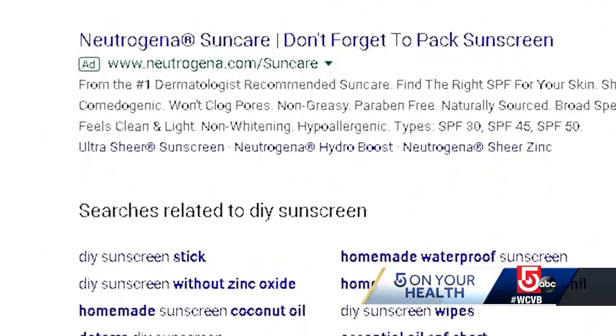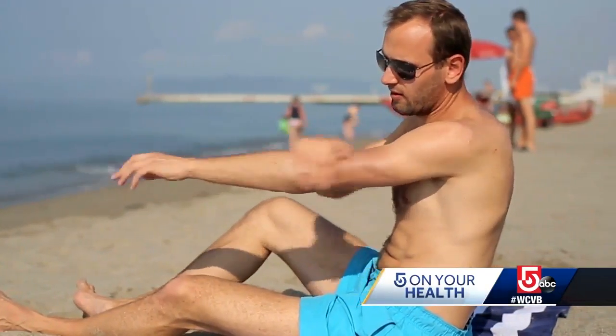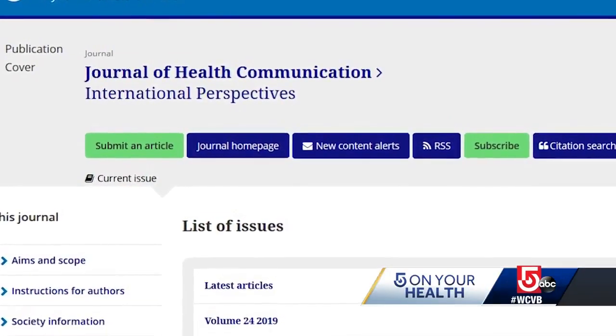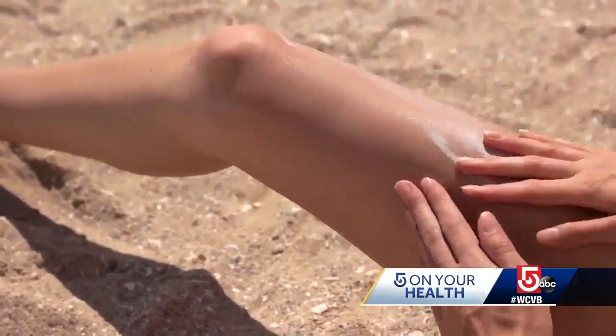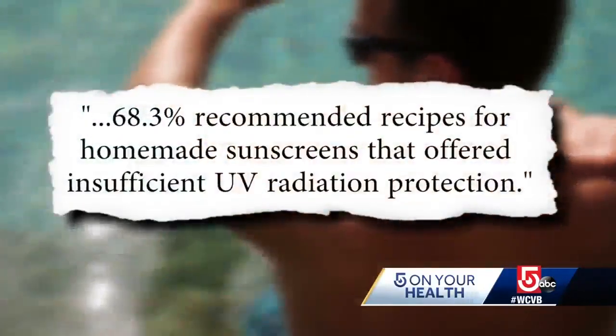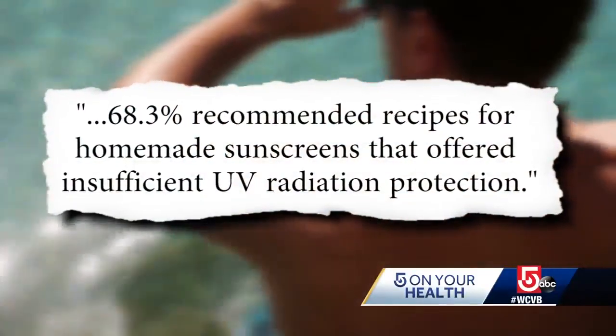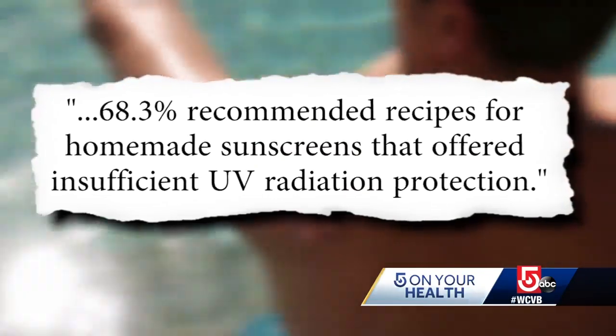A quick internet search turns up dozens of recipes for homemade sunscreen with ingredients like coconut oil and carrot seed essential oil. A recent study in the journal Health Communications showed people are interested — one recipe on Pinterest was saved 21,000 times. But when researchers dug deeper, they found that though most pins focused on the positives, 68.3% recommended recipes for homemade sunscreens that offered insufficient UV radiation protection.